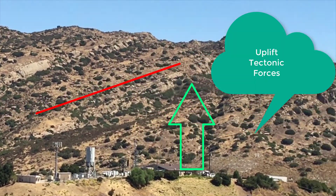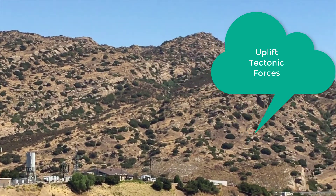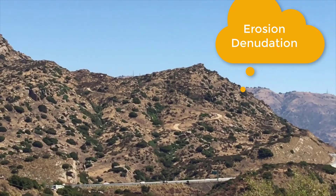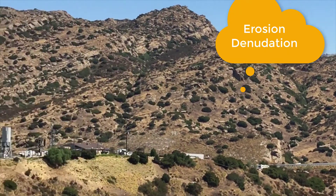These mountains were no doubt much higher at one time, but sandstone erodes rather easily and therefore the tops of these mountains are uneven, showing differential rates of erosion.